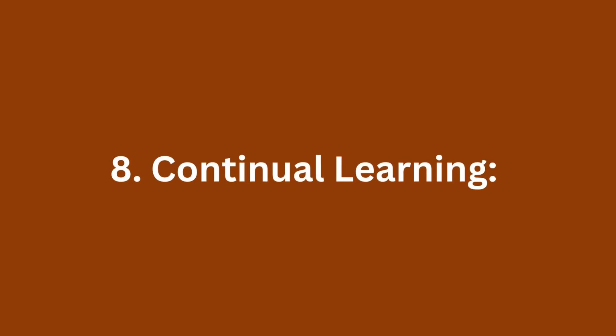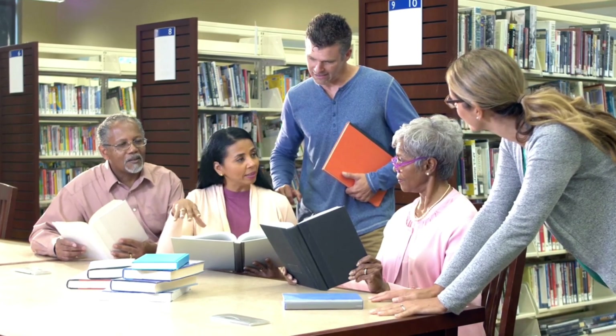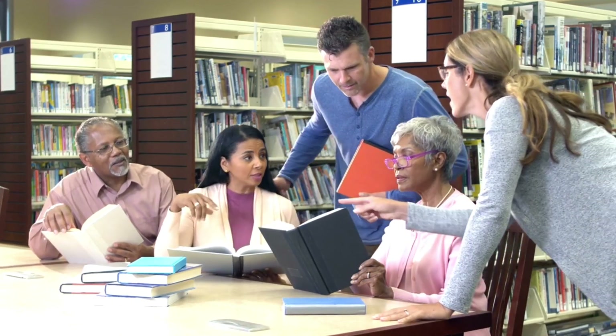8. Continual learning. Stay updated with industry trends, product knowledge, and sales techniques. Attend training sessions, workshops, and seminars to enhance your skills and stay competitive in the retail environment.